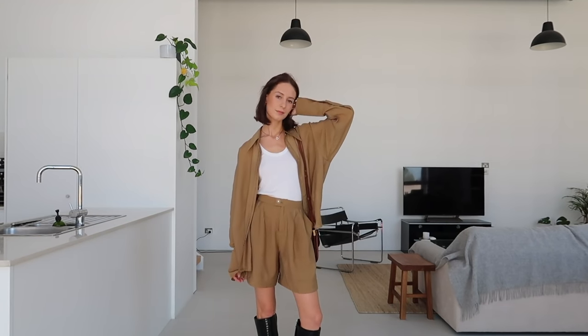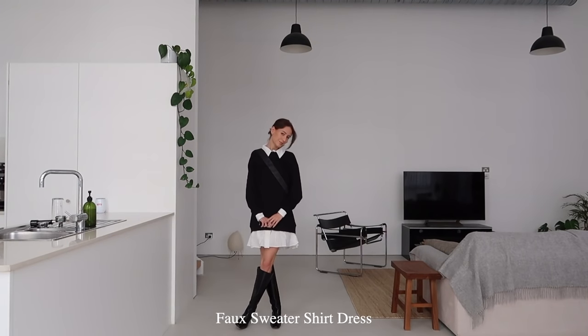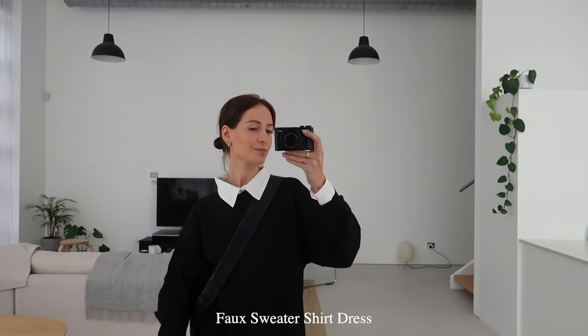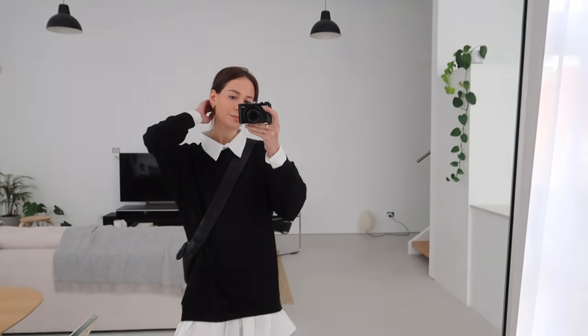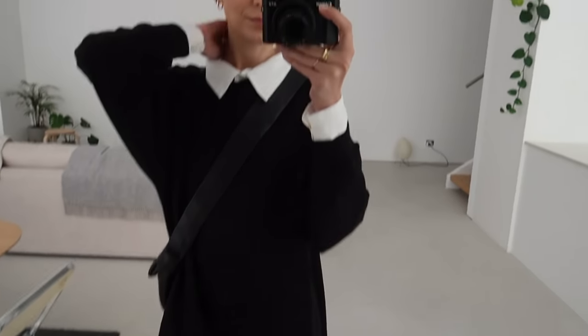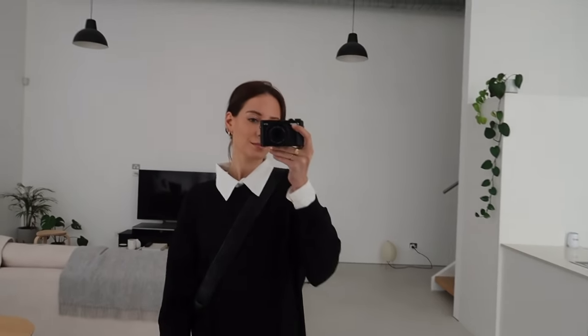For this next outfit, I'm wearing this shirt dress. It kind of looks like there's a shirt underneath, but actually it's just an oversized jumper with shirt details at the bottom, the sleeves, and the collar. The collar is also removable, so if you prefer to style it without the collar, you can definitely do that. I styled it here with black boots and a black bag, but you could also style it for winter with tights or even jeans and boots.